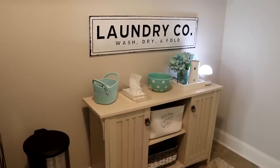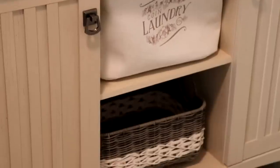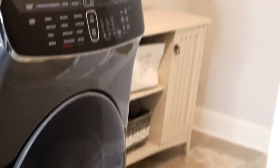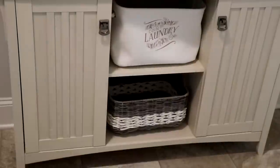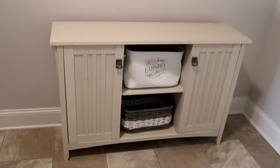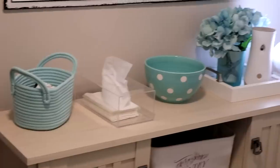I purchased this laundry room shelf from Amazon and it's in a French eau color. I really like it — it's great for storing things and it has two doors to hide items. This storage unit was very inexpensive, shipped to me for free, and easy to put together. I love the color — it matches my laundry room perfectly in a sand color.